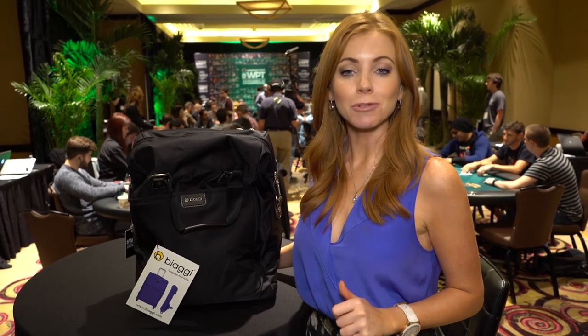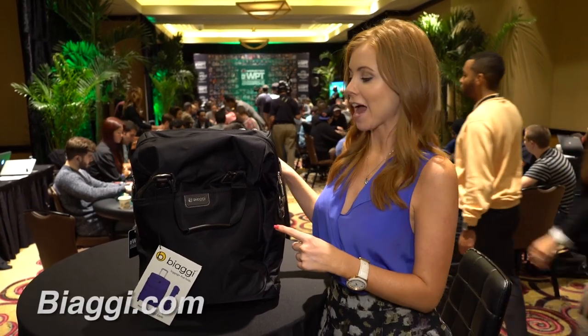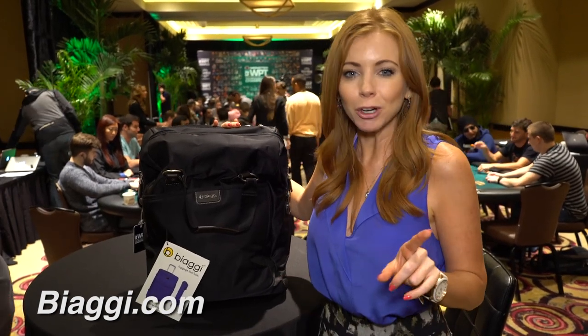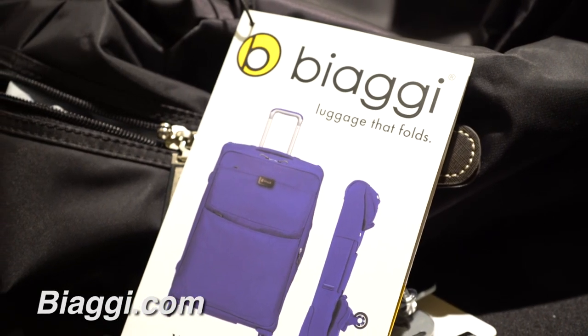Every player who enters the Monster WPT Tournament of Champions today receives this awesome gift bag. You might recognize the actual bag from Shark Tank — this is the Biagi Contempo. I know a good bag when I see one for traveling. This is awesome, I cannot wait to use it.